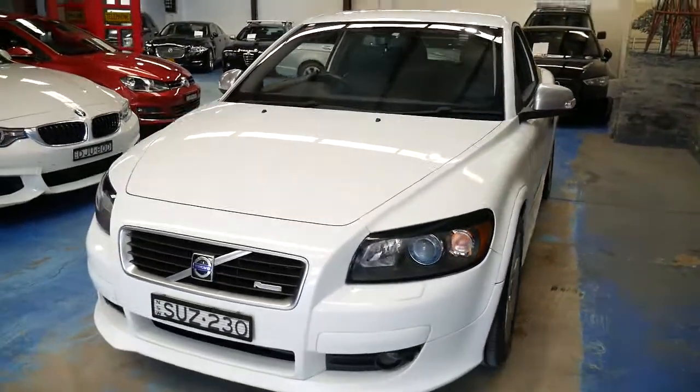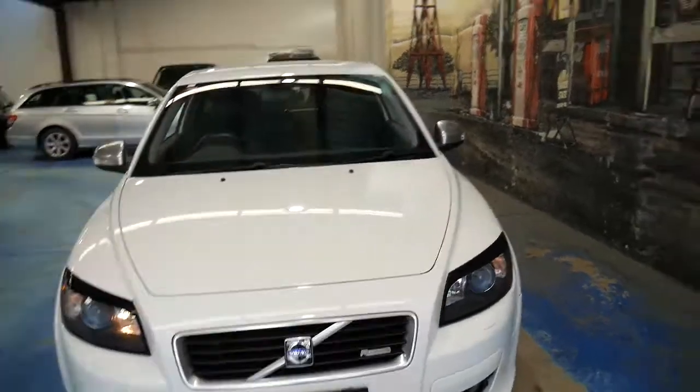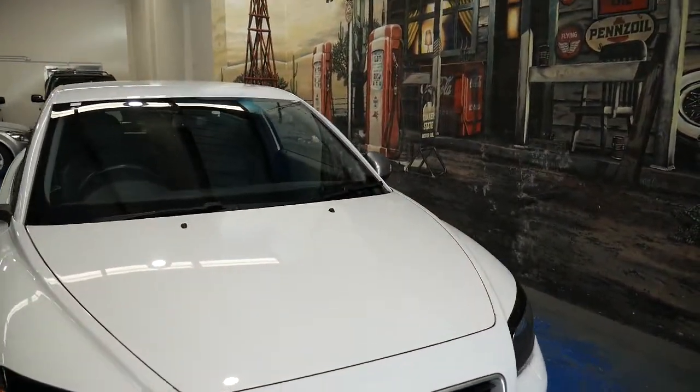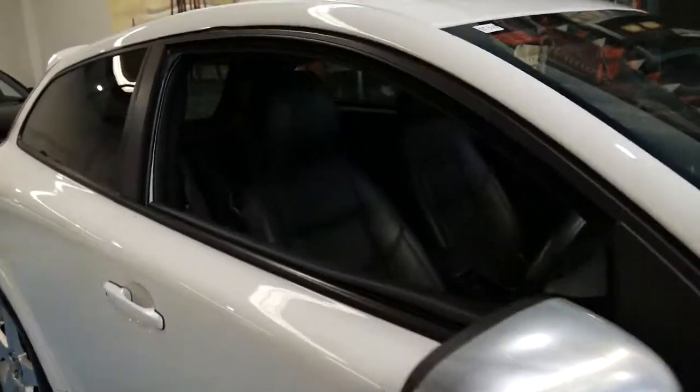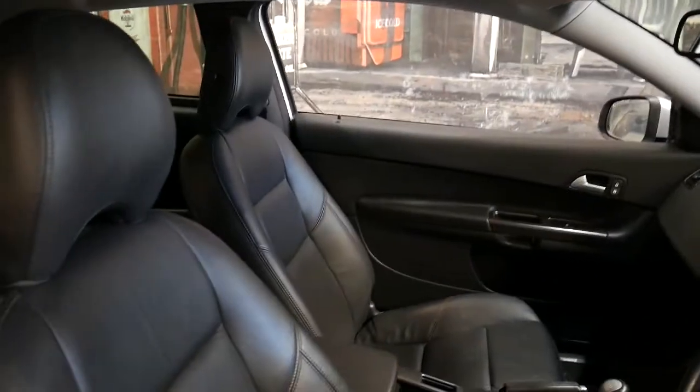It also has Xenon lights, and this white colour is great — basically because it's easy to keep clean and it's safe at night time.